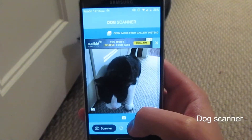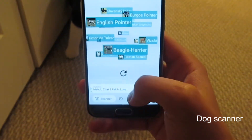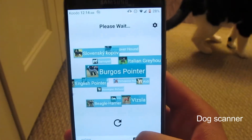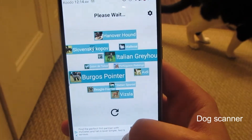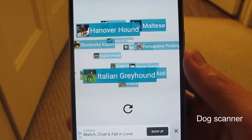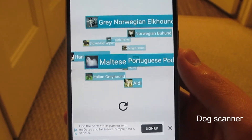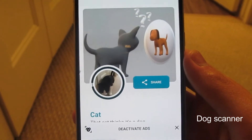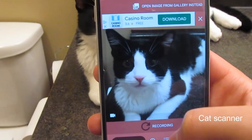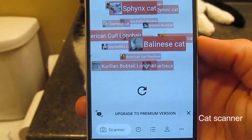Dog Scanner. I don't have a dog to try this on, but that didn't stop me from trying it on my cat. The results were that my cat is a cat. So I ended up trying Cat Scanner from the same developers — let's just say you got a cat and you didn't know what the breed was.